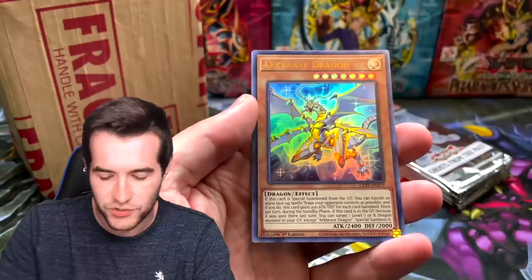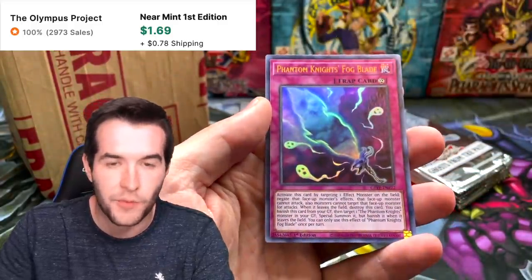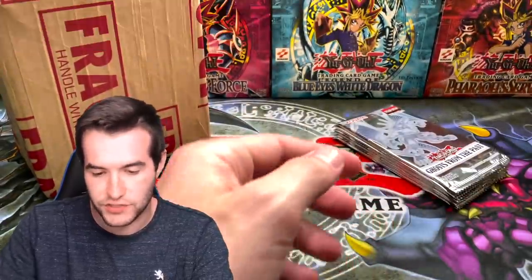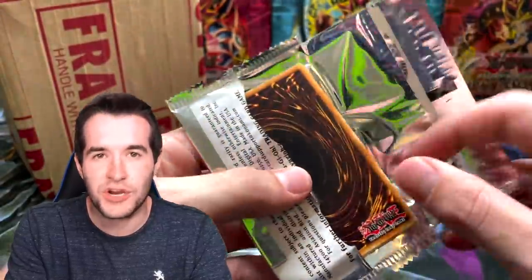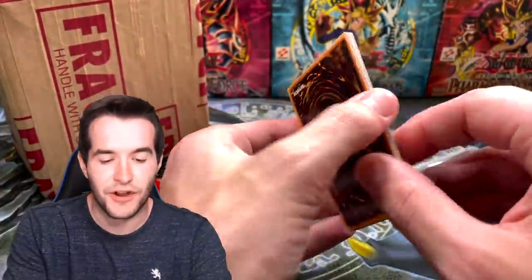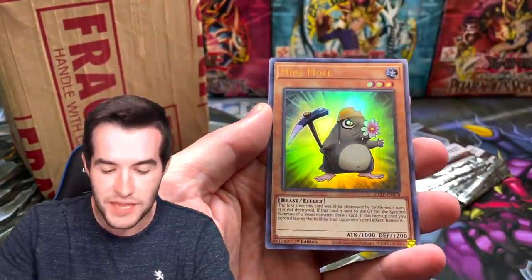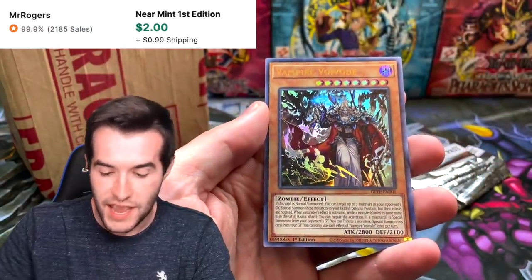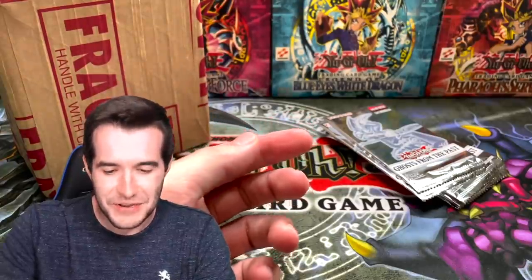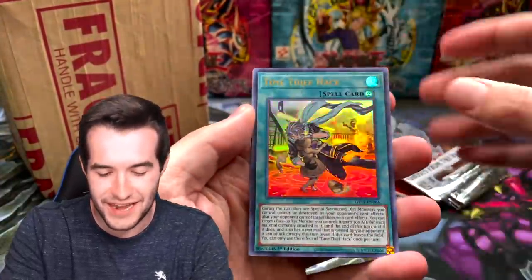If you pull something crazy from those boxes, make sure you post it on Instagram and tag me, or tweet me — follow me at ruxn34. We got a Phantomite, Fogblade, and a Sunbite Thrasher. When you guys send me awesome pulls it's really fun. One guy told me he bought a pack, got a secret rare Rainbow Dragon and an Emergency Teleport, and they sent him a ghost rare too — unlimited, but still crazy.